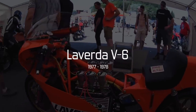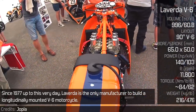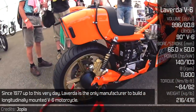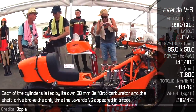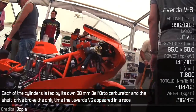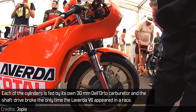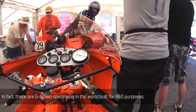La Verda V6 — Since 1977 up to this very day, La Verda is the only manufacturer to build a longitudinally mounted V6 motorcycle. Each of the cylinders is fed by its own 30mm Dell-Orto carburetor, and the shaft drive broke the only time the La Verda V6 appeared in a race. In fact, there are only two specimens in the world, built for R&D purposes.